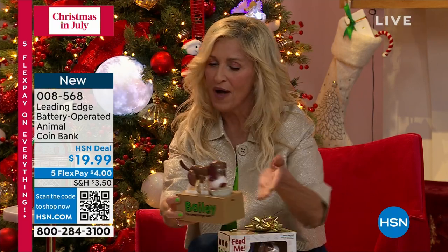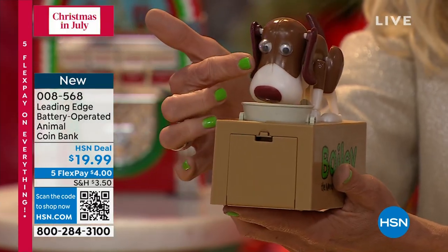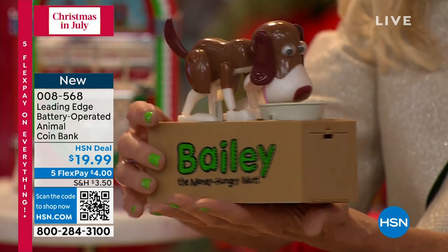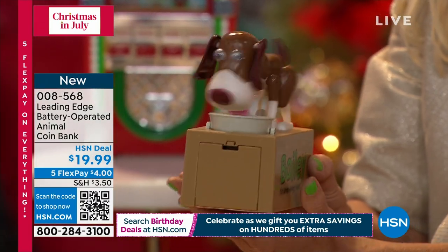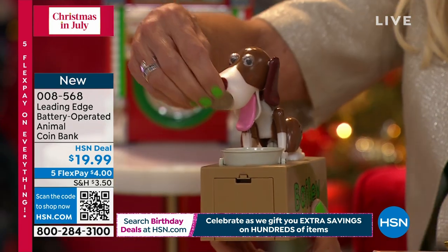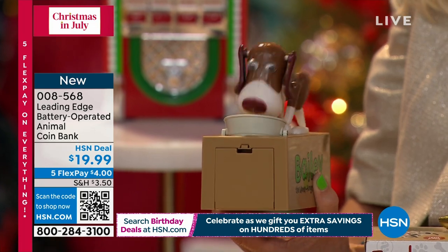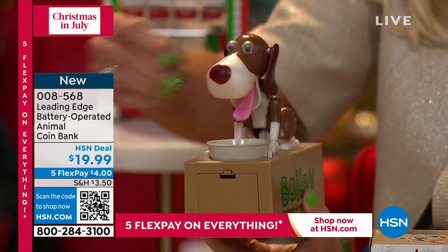Bailey is super hungry — his name is Bailey, the money hungry mutt. Look at how beautiful he is. He has these big googly eyes and these sweepy ears, a lovely body and a little tail. We bring him to life when we put a coin inside of his little bucket, and he is starving! My purse is 30 pounds lighter because I keep it by my door — Bailey's helped me out immensely.